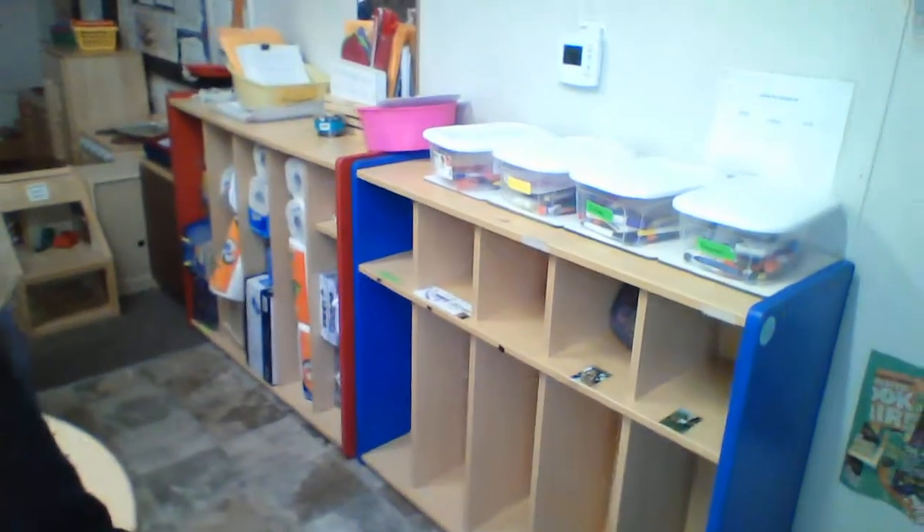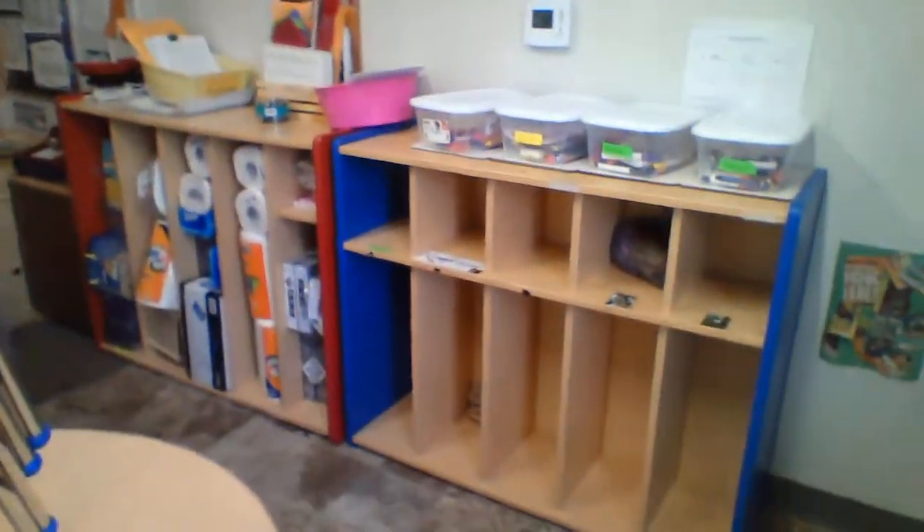We're going to come in in the morning, and we have all of our cubbies right over here. You're going to be beside our friend Maddie. So, you'll hang up all your stuff, and that's your safe place, so nobody touches your stuff.